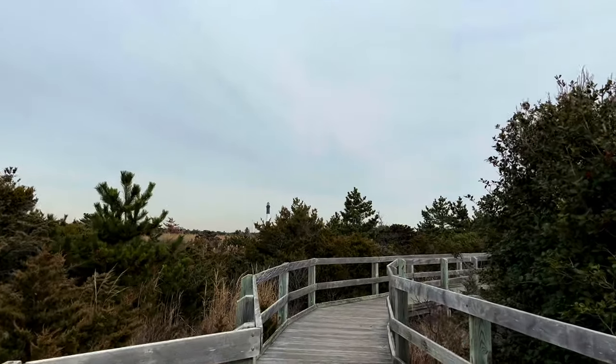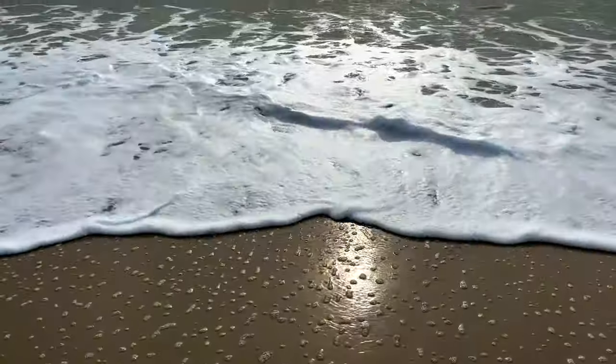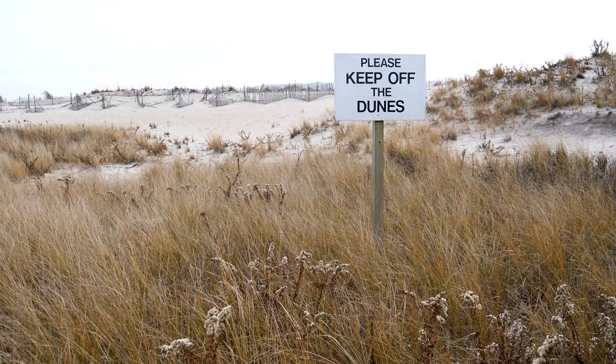There are some boardwalks and many hiking trails on the island. A unique location is the Sunken Forest, which contains 300-year-old holly trees almost hidden from the dunes.